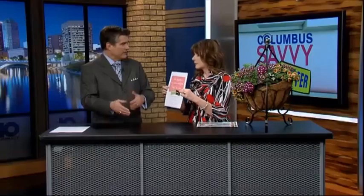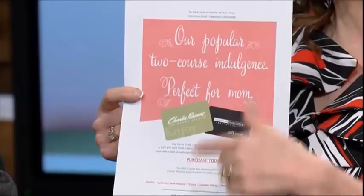Mom gets all prettied up and then you take her to dinner as well. And if you don't have time, stop into one of the locations, or if you don't have time, go online and order it digitally.